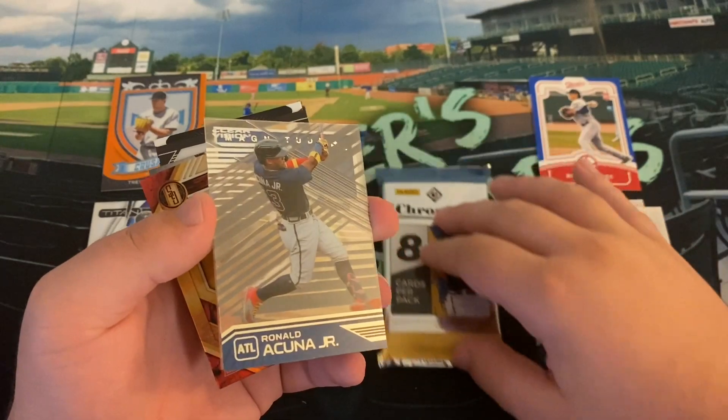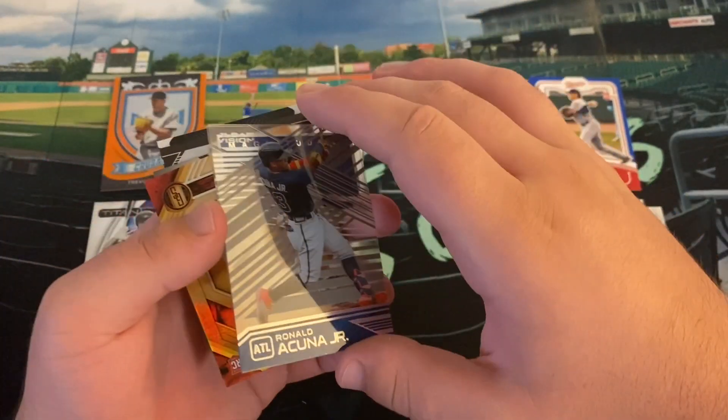Our first acetate coming up here is a nice Ronald Acuna Jr. Clear Vision — that is a sweet looking card, you can see right through it. It's stuck to something — we have two acetate cards in a row. It is a Magnitude of Kris Bryant. That's why you always got to be careful with these acetate cards, they can scratch. Move these packs out of the way, we'll just stack them.